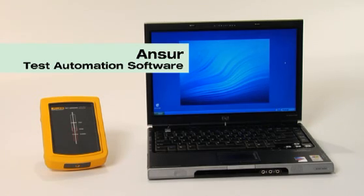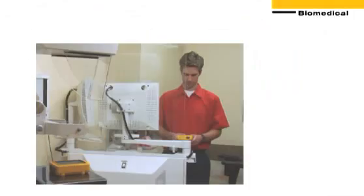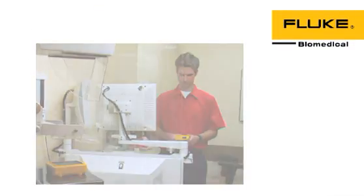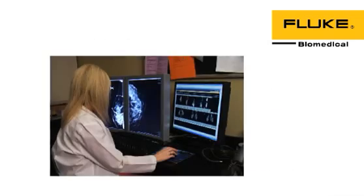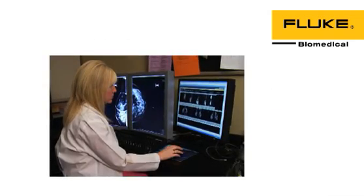For OEM field service standardization, Fluke Biomedical is the industry standard that customers can count on to deliver uncompromised performance, accuracy, reproducibility, and reliability.